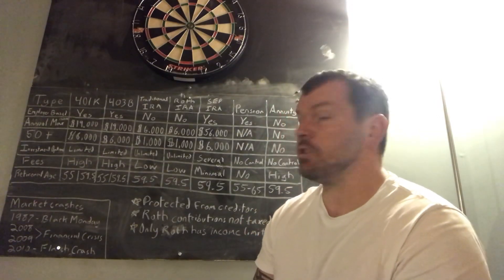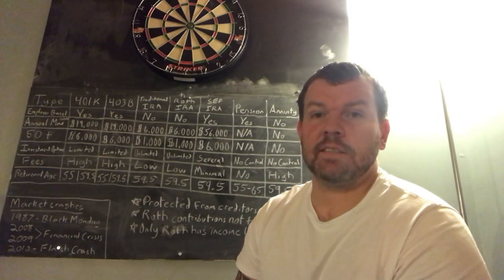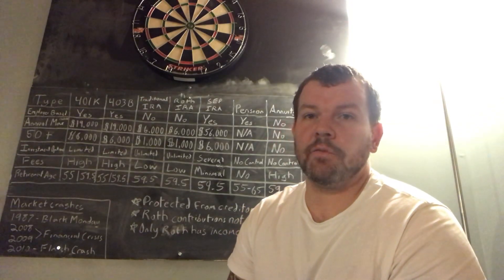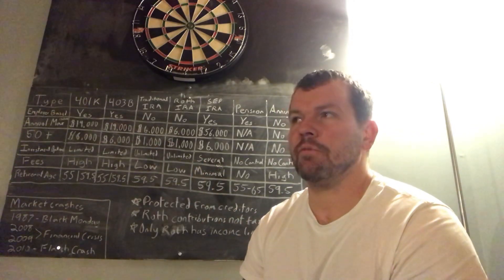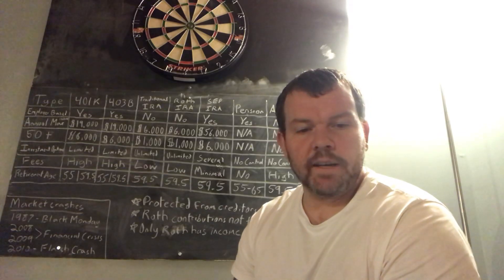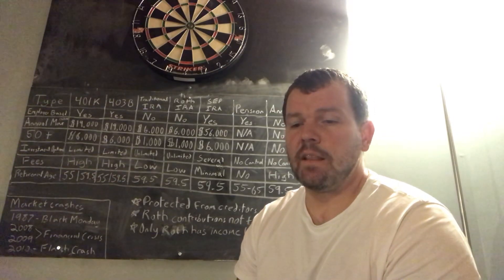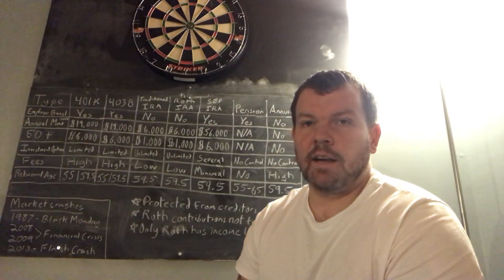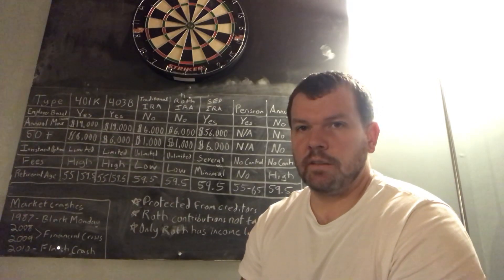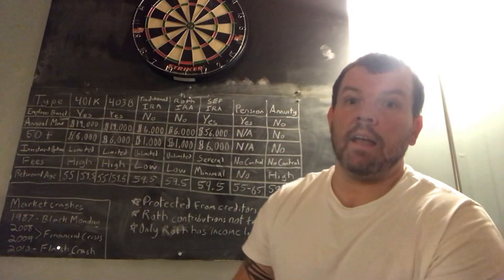I'm not a financial advisor — obviously I'm in a basement with a little chalkboard making a video. I hope you enjoyed the video. Please click like, subscribe, and share the channel. I cater mostly to newer investors. I invest for dividends but also like to research investment topics. As I learn, I like to spread the word and hopefully teach others a thing or two. Thanks for watching and have a great day.